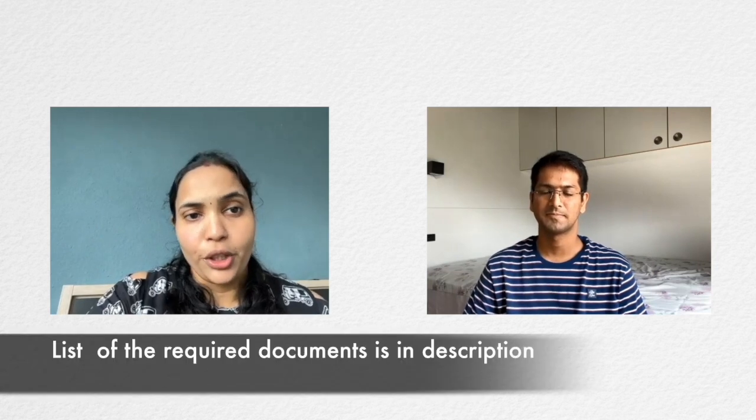A few certificates you'll already have, and a few you'll have to apply for — for example, the police clearance certificate. Because I was already living in Germany for one year, I had to get a police clearance certificate from India showing I have no criminal record there, and also one from Germany. A few certificates are provided by your college, like your degree completion certificate, your internship completion certificate, and similar documents.